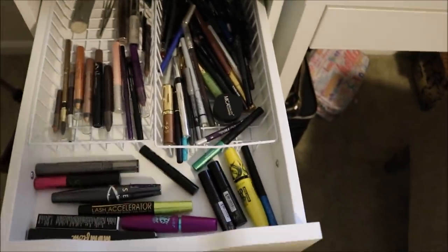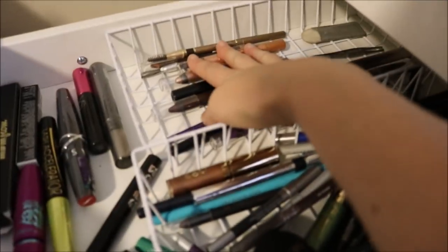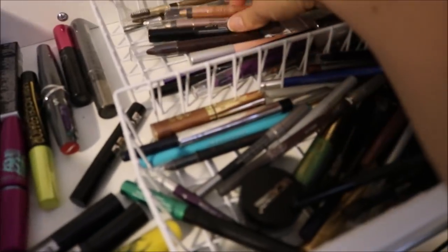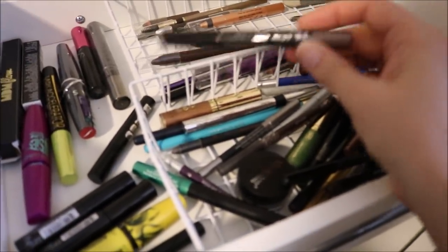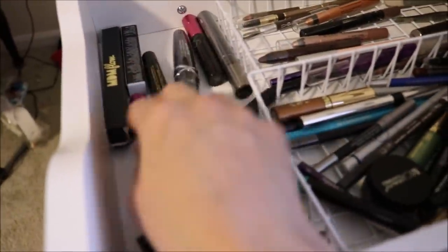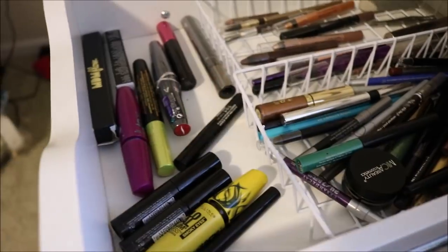The next drawer down is all of my eye pencils and mascaras. Here are all my eye pencils, and this side is all of my brow-type products — I did put a few eyeshadow sticks in there too since there was extra room. Then my mascaras — some of these are unopened. I try not to keep too many mascaras on hand at a time because I don't want them to go bad. So I'm waiting to open those until I use some more up. This side is liner.